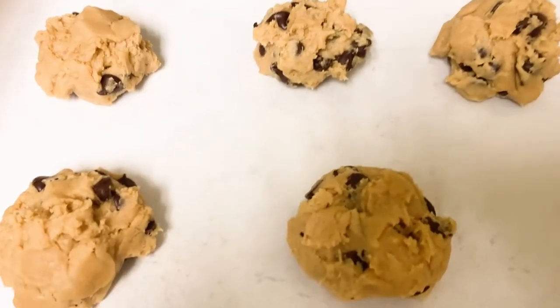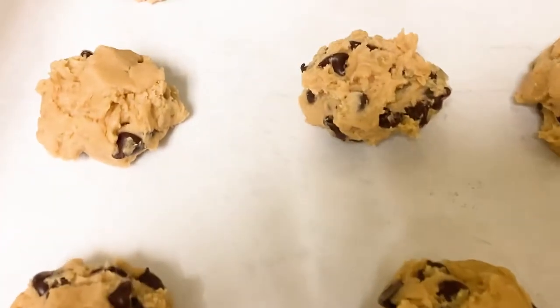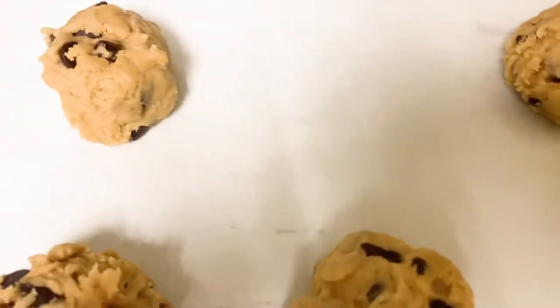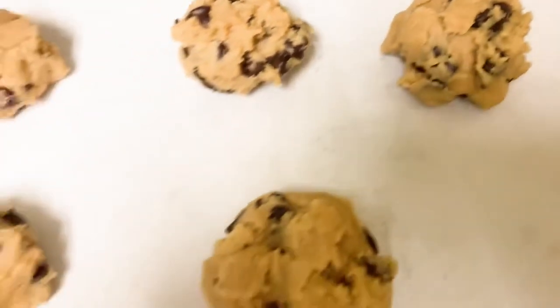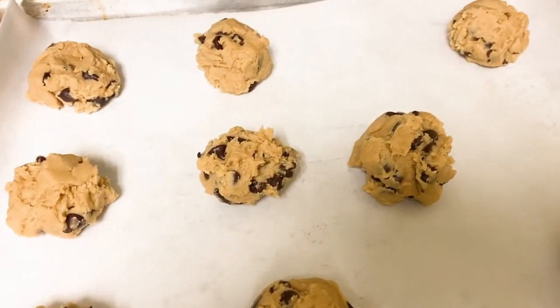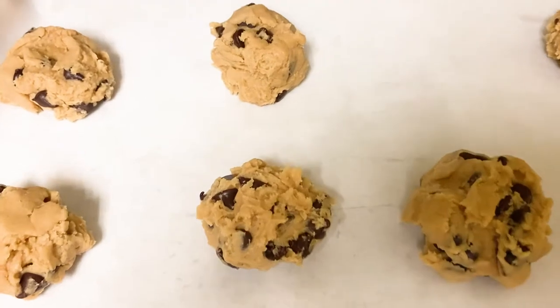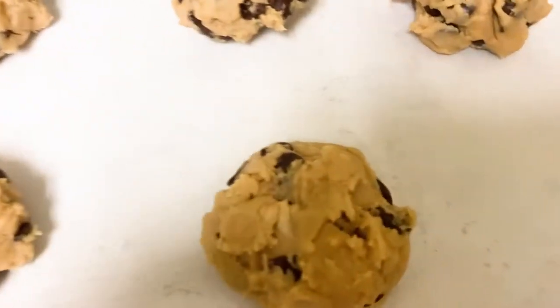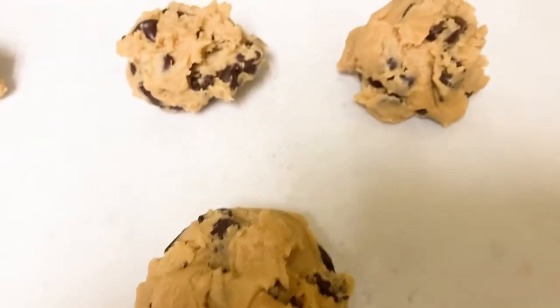I decided to make homemade chocolate chip cookies, and there is another batch that I'm chilling in the fridge right now. This is the first batch — just semi-sweet chocolate chips.